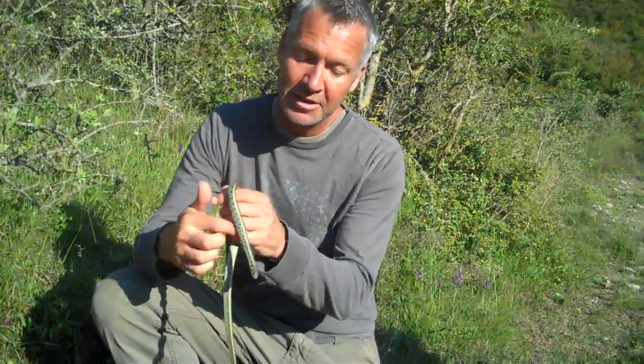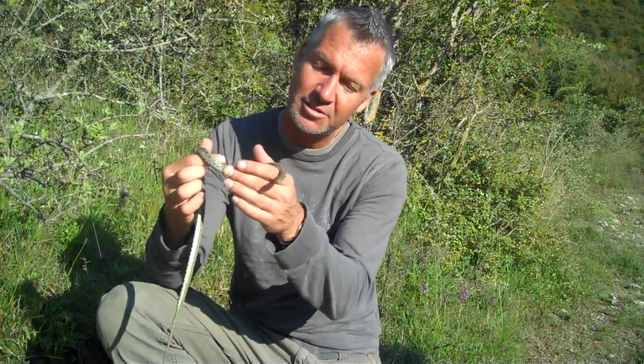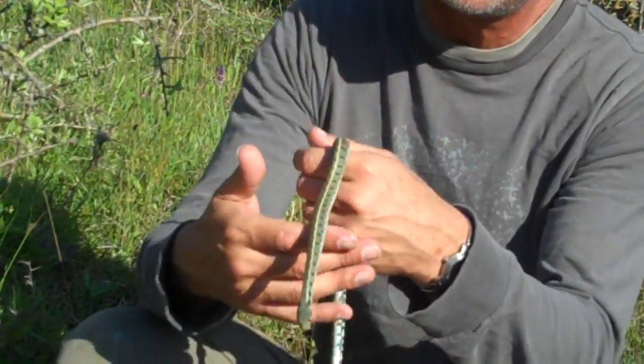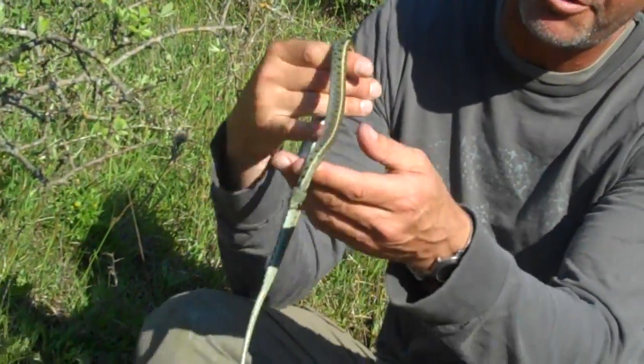In England we've got three different species of snake: the adder, smooth snake, and the grass snake. Now in Corfu there's a grass snake that's almost the same as ours. It's actually a subspecies because the one in Corfu has stripes down the back. It's very similar though.